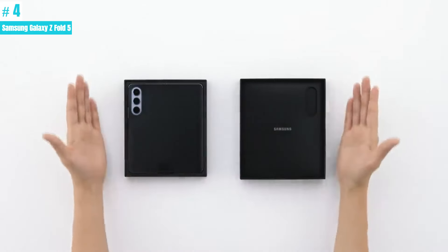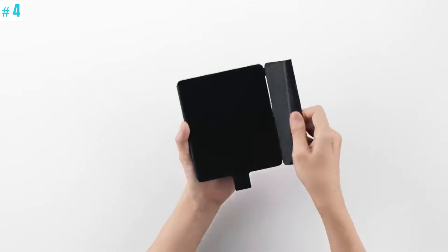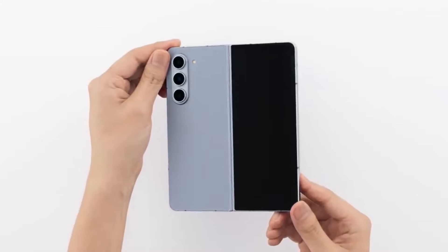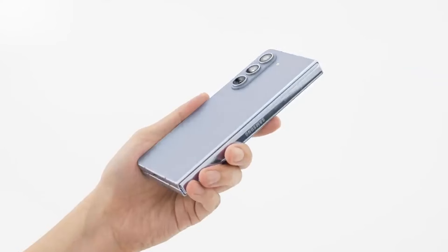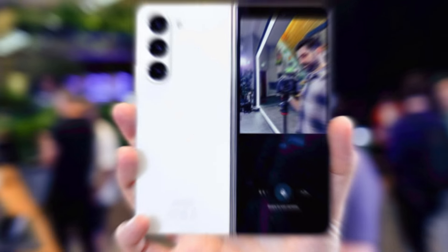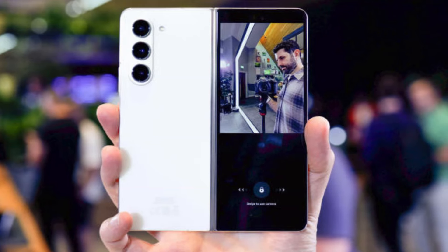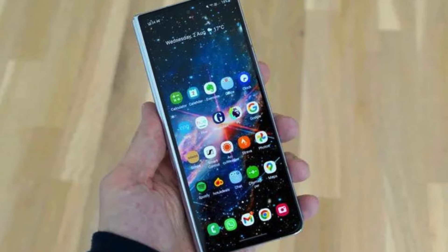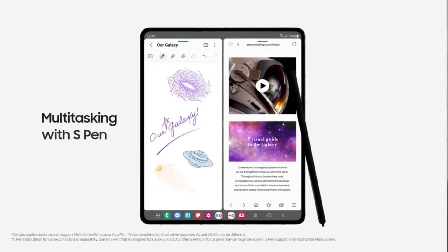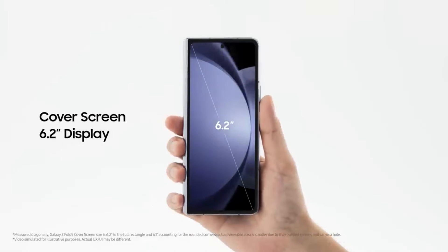Number 4: Samsung Galaxy Z Fold 5. Samsung's AMOLED screens are renowned for their brightness, vibrancy, and realistic appearance. The Z Fold series boasts two AMOLED panels: a narrow 6.2-inch screen on the outside and a foldable 7.2-inch screen inside. Both screens have a dynamic refresh rate, with the main display ranging from 1 to 120Hz and the external screen ranging from 48 to 120Hz. The dynamic refresh rate feature helps to conserve battery life, and the drop to 1Hz is particularly useful when using an always-on display.